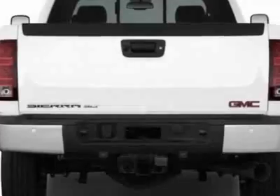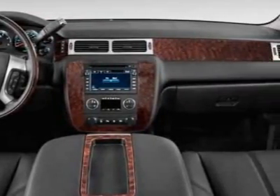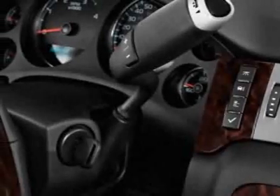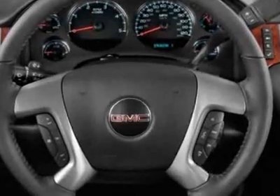Additional options for this vehicle include power driver's seat, auxiliary audio input, tow package, driver airbag, and Bluetooth. Call 888-852-1606 or email our friendly sales staff today to schedule a test drive.